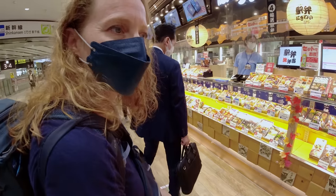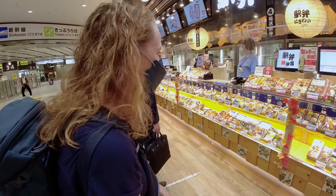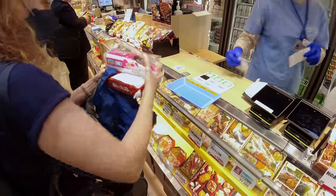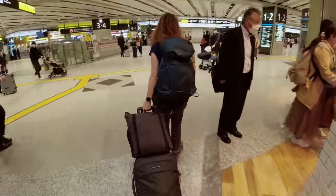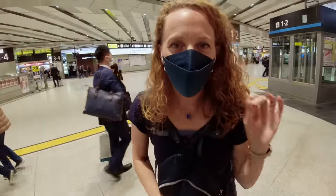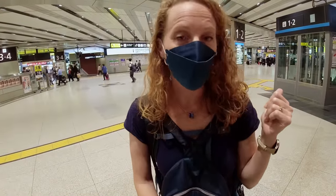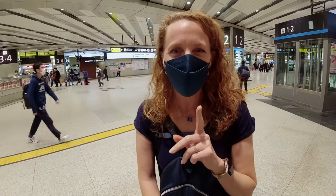Which one are you gonna get? There are so many. We got our Ekiben. We have one more stop to make before we find our way to the train, but I'm not going to tell you what it is.